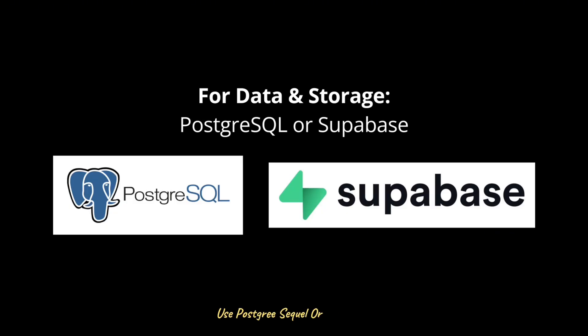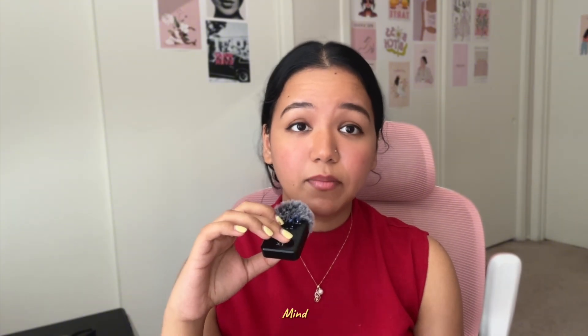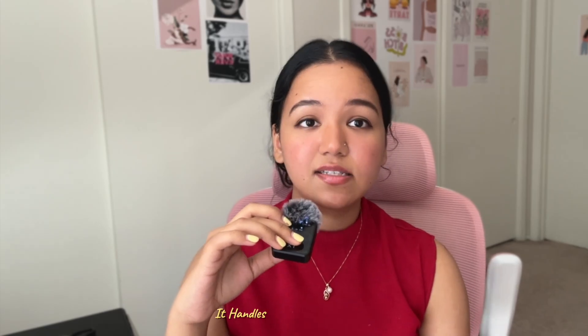For data and storage, use PostgreSQL or Supabase to store conversations and journaling entries. A very important point: make sure to prepare a clear privacy policy before storing user data. Users should know what's saved, what's not, and how they can delete it. For deployment, if you're launching as a web app, Vercel is perfect — it handles Next.js or React apps with smooth scaling.